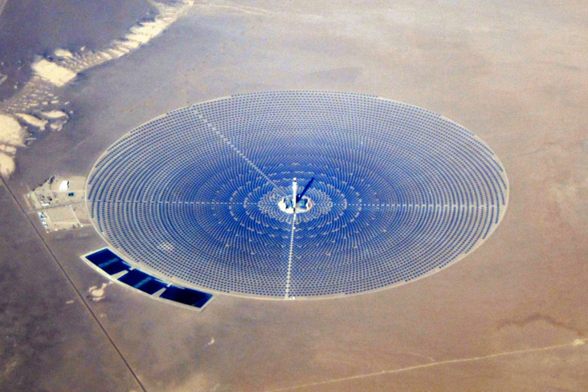Fresnel reflectors are made of many thin, flat mirror strips to concentrate sunlight onto tubes through which working fluid is pumped. Flat mirrors allow more reflective surface in the same amount of space than a parabolic reflector, thus capturing more of the available sunlight, and they are much cheaper than parabolic reflectors. Fresnel reflectors can be used in various size CSPs. They are sometimes regarded as a technology with a worse output than other methods, but their cost efficiency causes some to prefer them. Some new models of Fresnel reflectors with ray tracing capabilities have begun to be tested and have initially proved to yield higher output than the standard version.